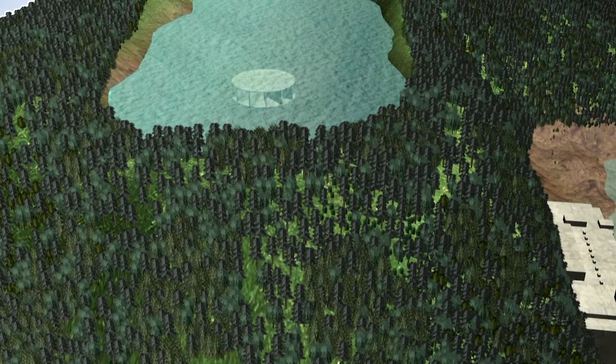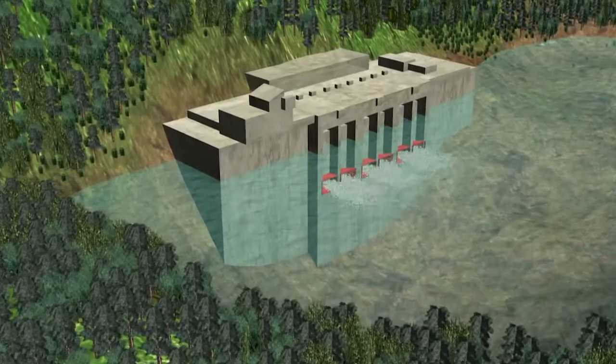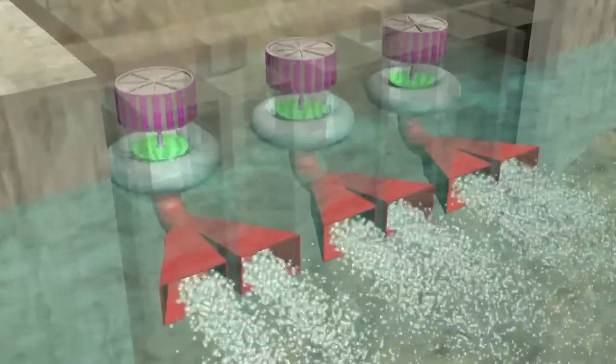Generating electricity begins at the upper reservoir, where millions of gallons of falling water produce energy by spinning giant turbines. Each rotating turbine then spins the shaft of a generator, creating an electric current.